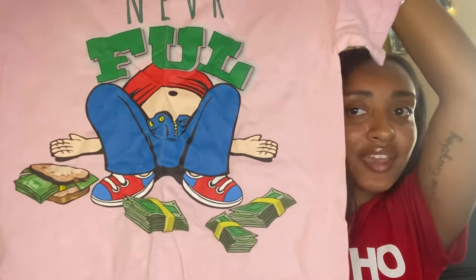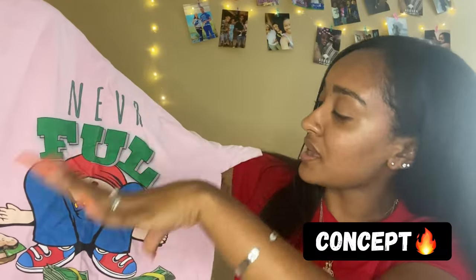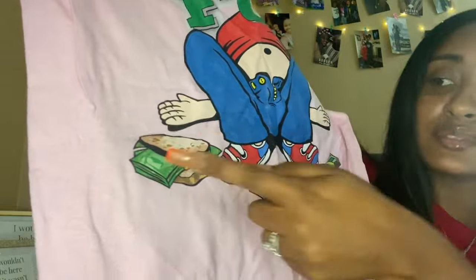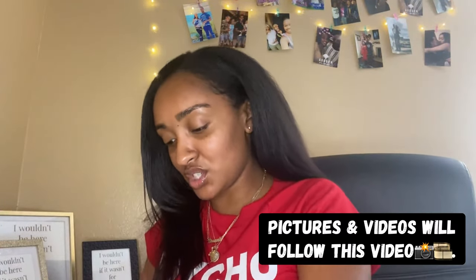And we have a shirt — "Never Full." I really like it. First of all, it's pink — you can never go wrong with pink. I really like the whole concept behind this. There's a sandwich over here and it has money in it. I really like that. I'm gonna put this on and take pictures with it.